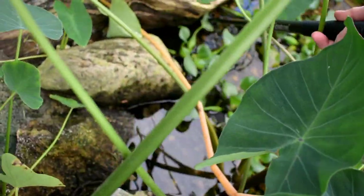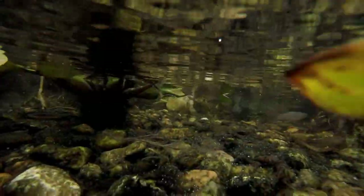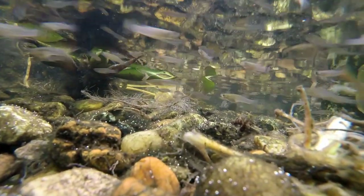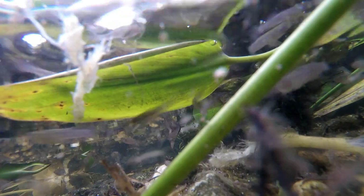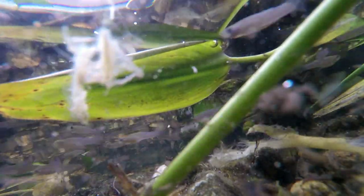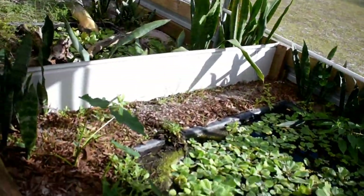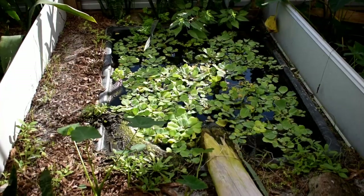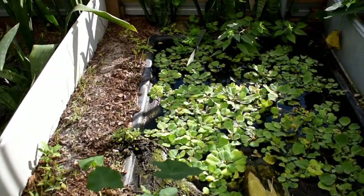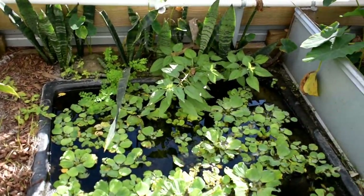Let's check underneath this log — anybody under there? Maybe this log. Bet you they'll come out when we bring food. This pond is black marsh turtles. It's a pretty good enclosure — they seem happy. They're very elusive and shy.